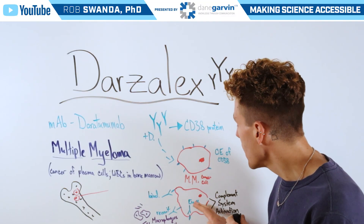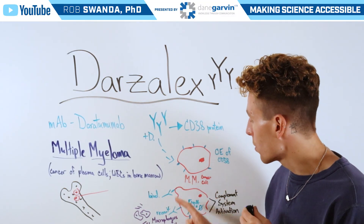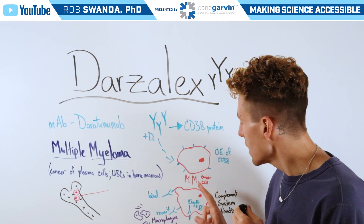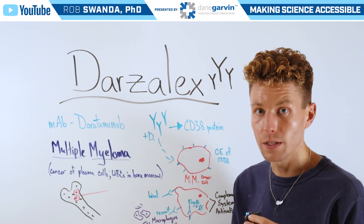The second mechanism is by engulfing into the cancer cell itself. The monoclonal antibody binds to CD38, is taken into the multiple myeloma cancer cell, and can then induce apoptosis.